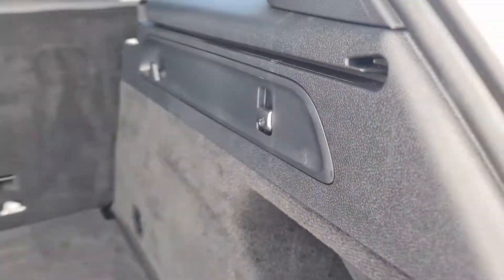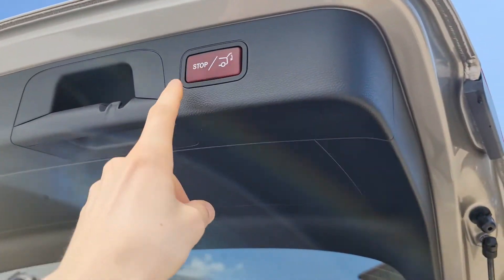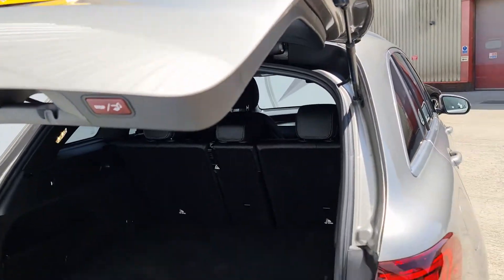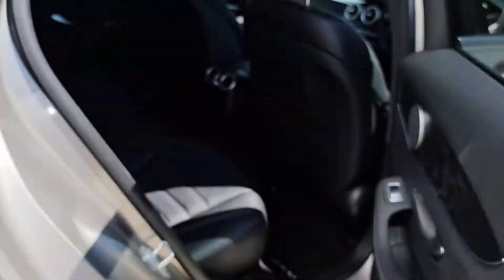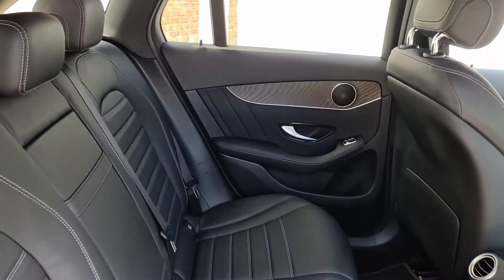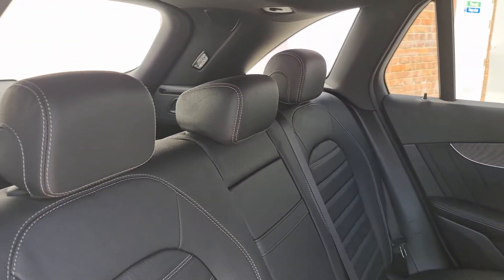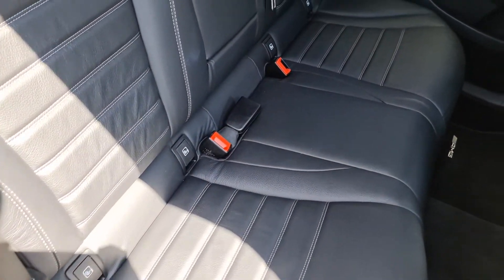Just clicking the button to lower the boot again and coming around to the rear passenger area, we can see there's a huge amount of room in here — plenty of room for anyone. We've also got ISOFIX points on both of the outer seats as well as an armrest in the middle with cup holders should they be needed.